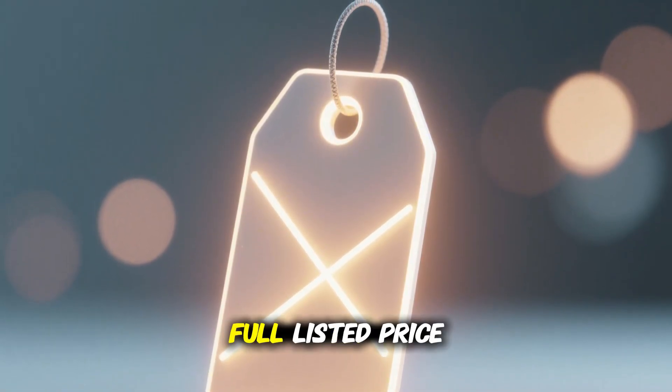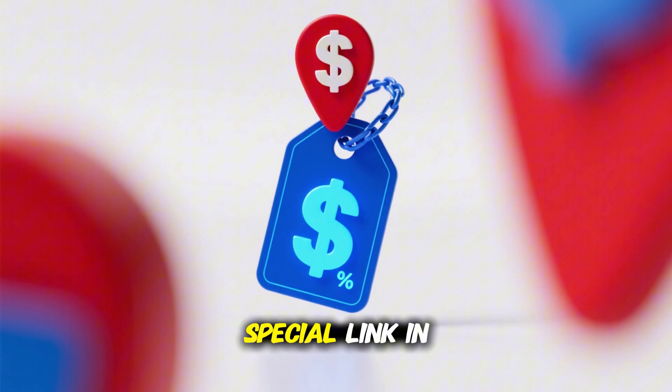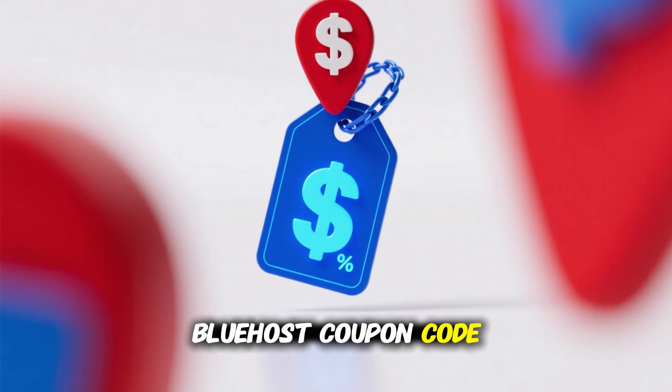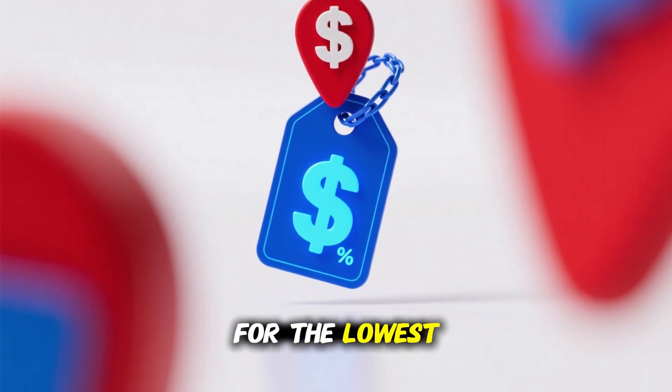And here's the best part — you don't even have to pay the full listed price. I've left a special link in the pinned comment that will automatically apply the latest Bluehost coupon code. With it, you can get started for the lowest possible price today.